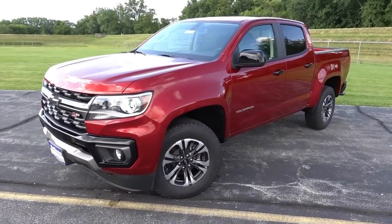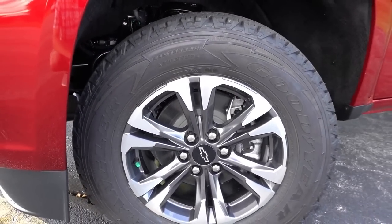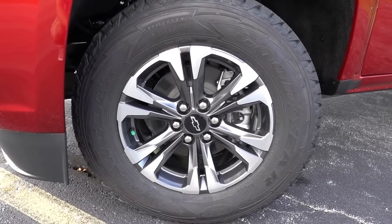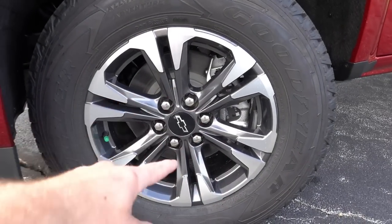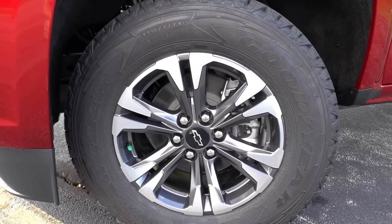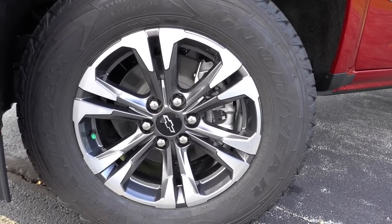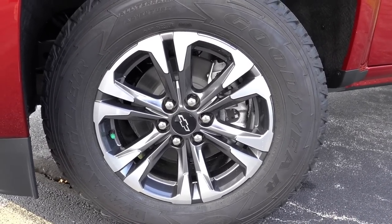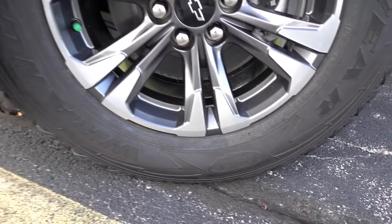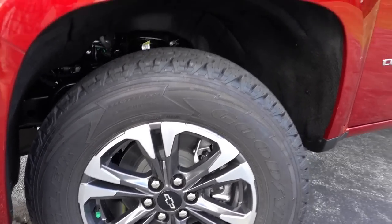On Z71 trucks, you do have the reflector fog lights down below. One other big change on the exterior of Z71 trucks in particular is these new 17-inch design alloy wheels. I like the metallic gray insert with the machined outside — it definitely looks really nice. These are wrapped in Goodyear Wrangler 225/65/17 tires, the same size as last year, with the Kevlar in them as well. A good solid all-terrain tire for the Z71 trucks.